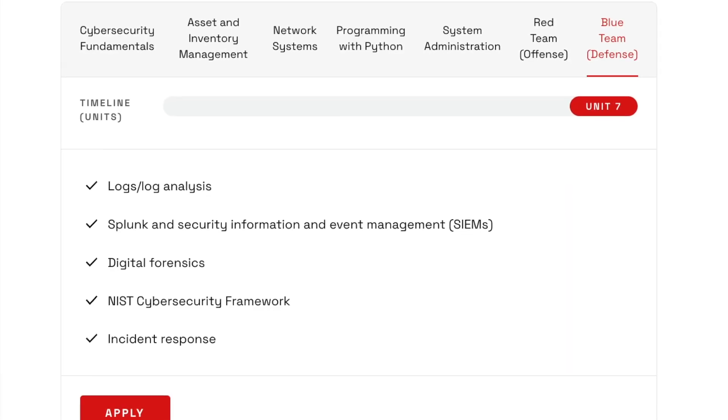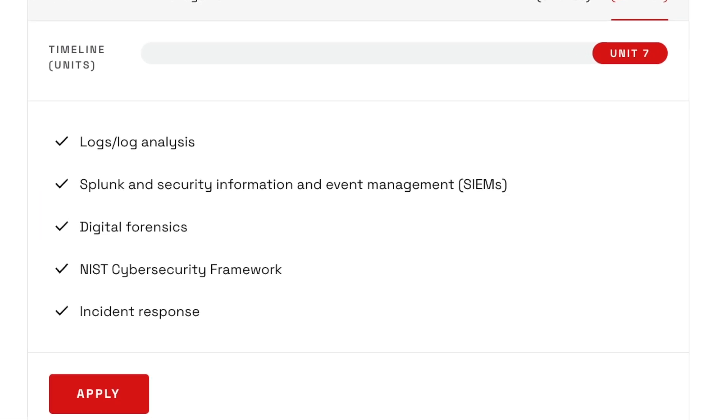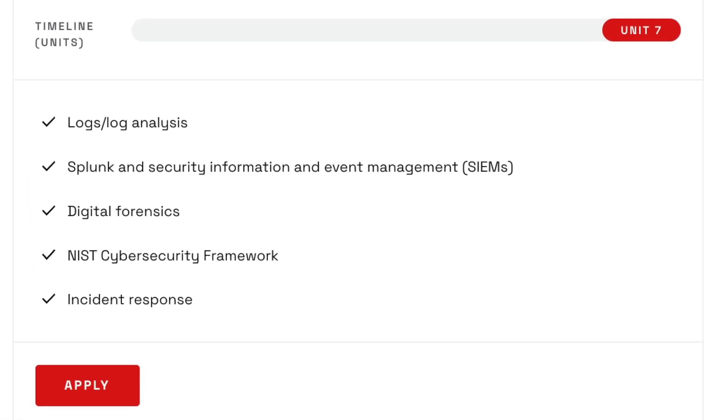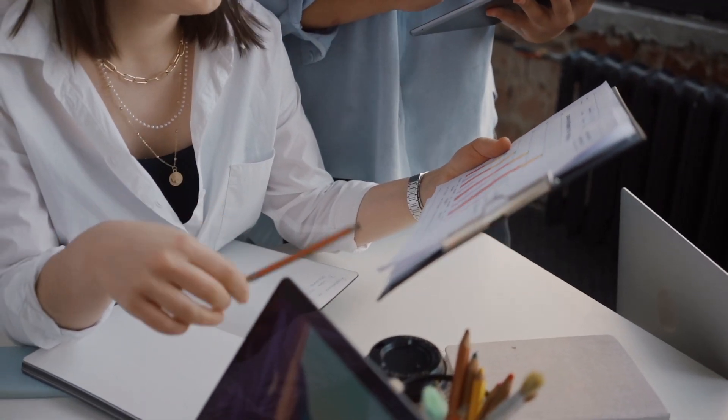Finally, in unit seven, you'll cover defensive security, focusing on log analysis, using Splunk and SIEMs, digital forensics, and incident response. If you're looking to become an SOC analyst or security analyst, this is the section for you. Because you'll be getting experience using SIEMs and Splunk, you'll already be using some of the tools that real SOC teams use in real-world scenarios.